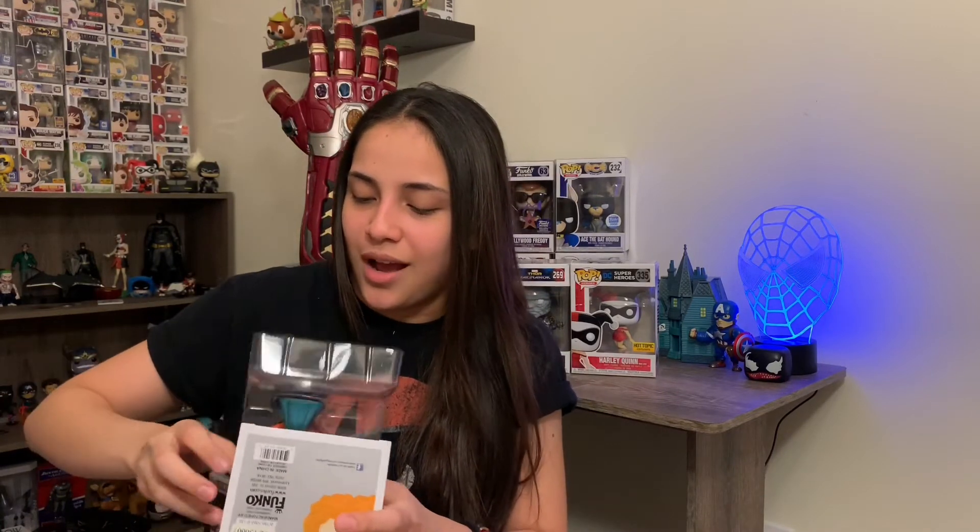Trust me, I never thought I was going to get something like this. I was hoping, but I didn't have my hopes too high because it's a mystery box — it's a gamble. You can either get your money back, get close to your money, or lose all your money. But I am so happy, I'm literally geeking out right now. This is just amazing.